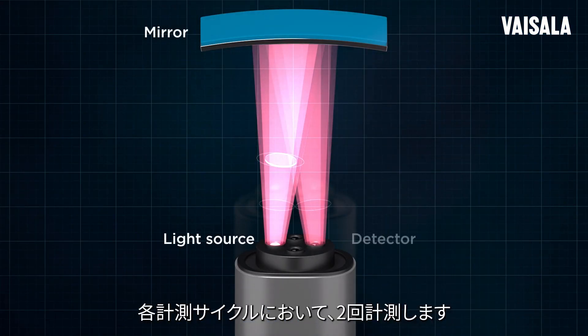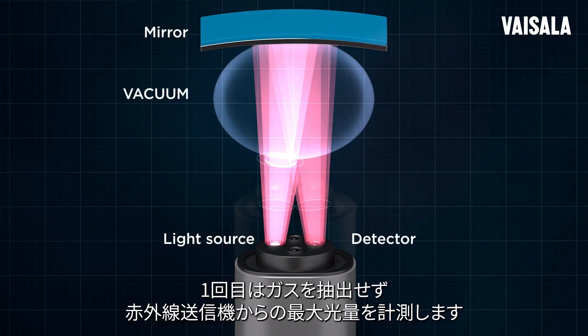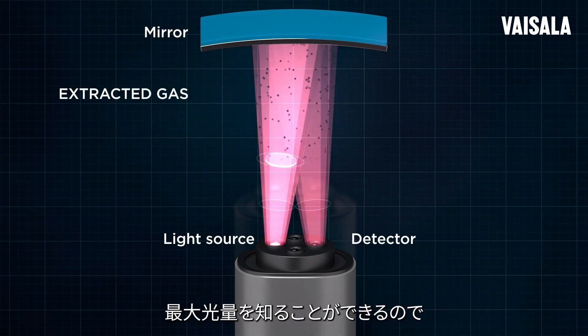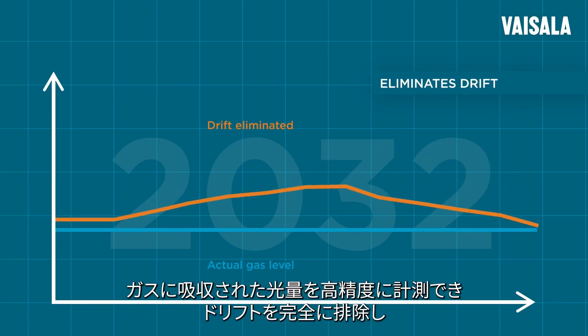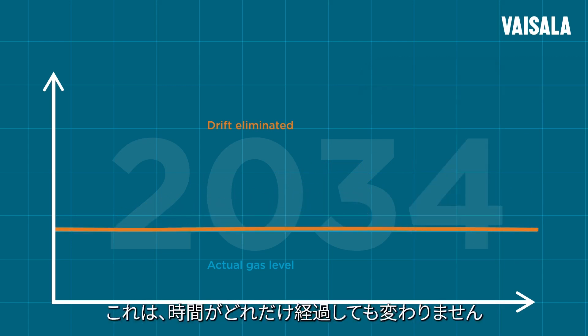On each measurement cycle, we measure twice — once without gas, which tells us the maximum amount of light from the IR transmitter, then with the gas. And because we know the maximum amount of light, we reliably measure the absorption of light in gas, completely eliminating drift and giving you reliable, accurate results. This holds true however long time passes.